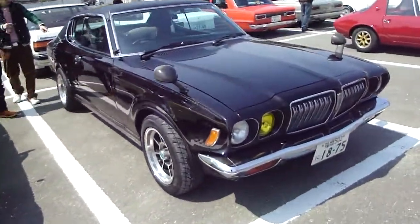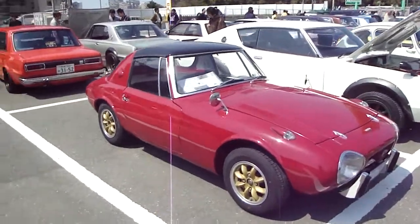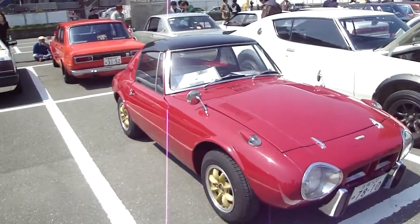What's that, a Bluebird? Interesting front. Okay, we got a Yotahachi — 790cc, yeah, boxer engine. That's a beauty.